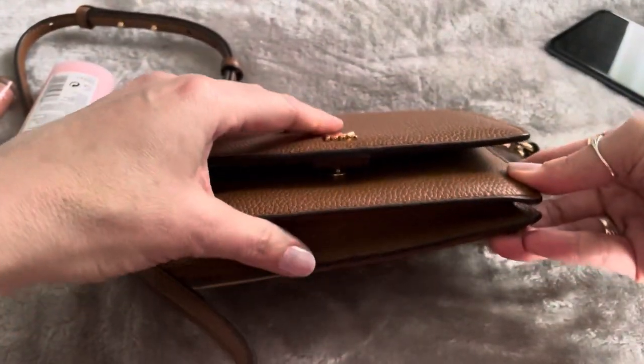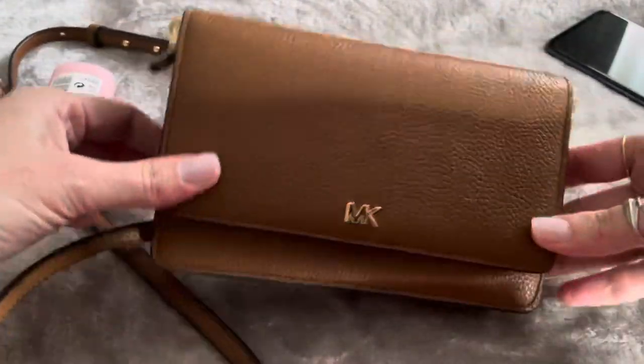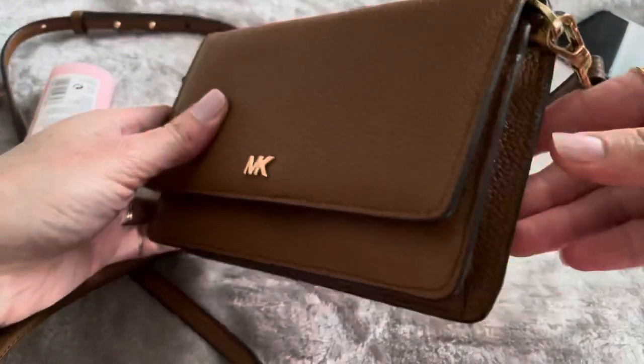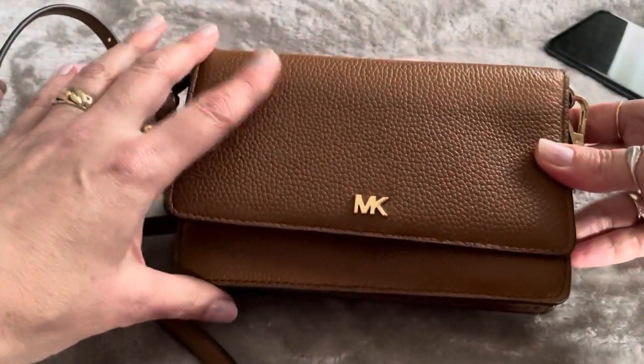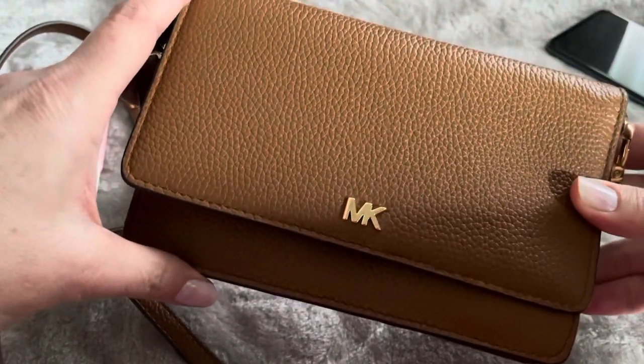The poppers can be a little bit tricky to pop on — it would probably be better if it was magnetic — but it's really nice, really compact, and great for on the go. You can remove the strap as well. This is in the color luggage.